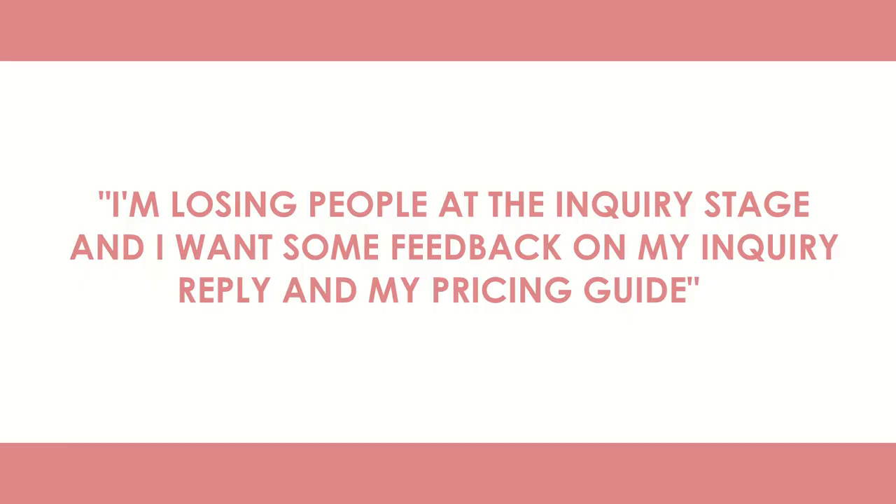I recently had one of my students inside of the beauty and birth photography course and certification ask a question about inquiries and her inquiry response that I thought was so good that a lot of you might have the same question. She said, 'I'm losing people at the inquiry stage and I want some feedback on my inquiry reply and my pricing guide.' So before we dig into my specific feedback on her inquiry response, I want to mention some things that are really important when it comes to how we're responding to inquiries.